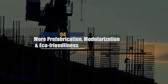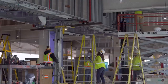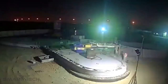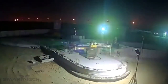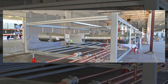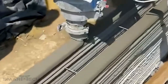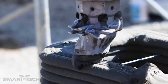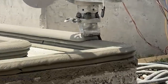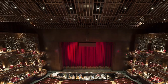Number 4: More prefabrication, modularization, and eco-friendliness. You will witness a growing trend towards multi-trade prefabrication. For example, in Dubai, construction professionals printed a 3D office building in around 17 days and spent two days on-site assembling it. You can expect prefabrication to save you money, as construction professionals can benefit from bulk discounts on materials. Another added benefit is saving time. Professionals have used prefabrication on some of the UAE's most impressive projects, such as Dubai Mall and Dubai Opera.